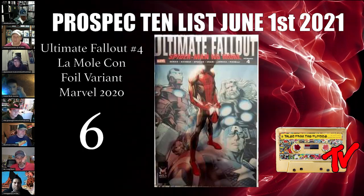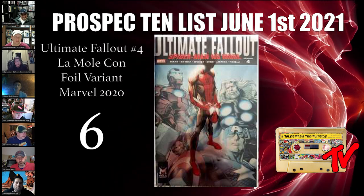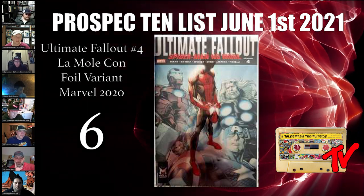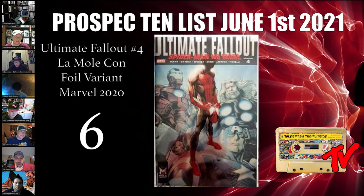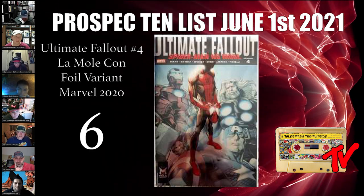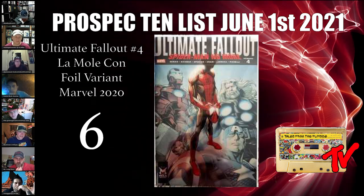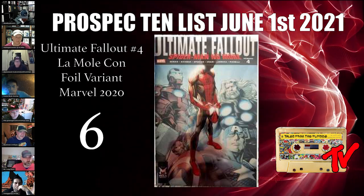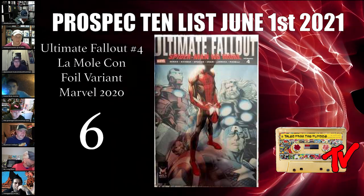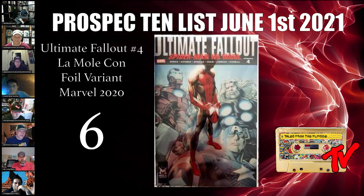At number 6 we have Ultimate Fallout number 4, the Limoley foil variant — a very interesting book with a chance to become a monster down the road. The traditional cover A has almost 10,000 on the CGC census; the Picelli second print has over 1,200; another second print has over 1,800. The Judevic in 9.8 has sold for over $10K with almost 700 on the census. This Limoley variant comes from a comic convention in Mexico City — officially a foreign book — with a reported print run of just 1,000.